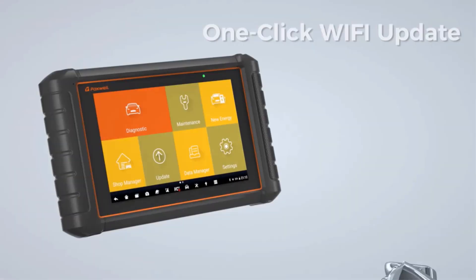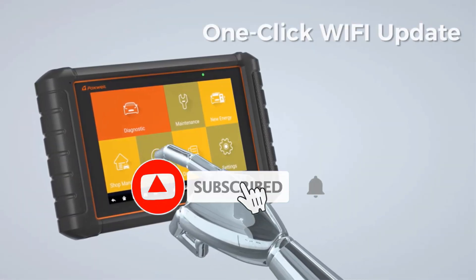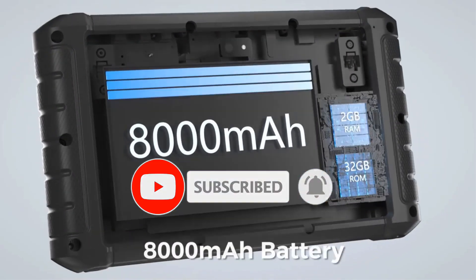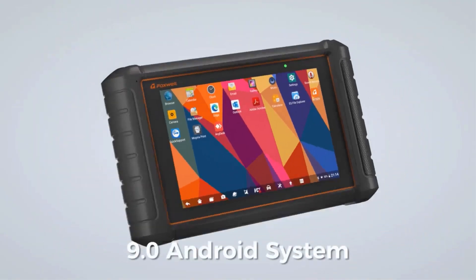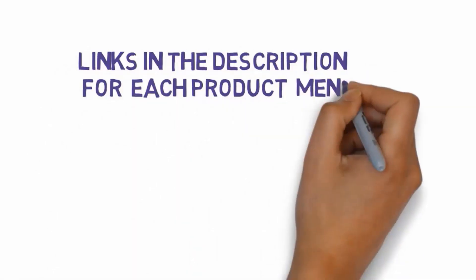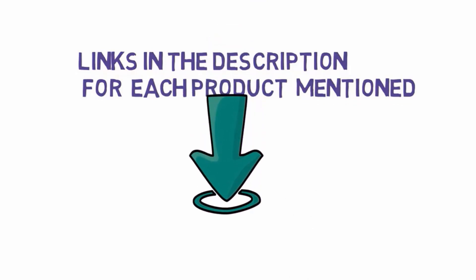Are you looking for the best automotive scan tool? In this video, we will look at some of the best automotive scan tools on the market. We have included links in the description, so make sure you check those out to see which one is in your budget range.